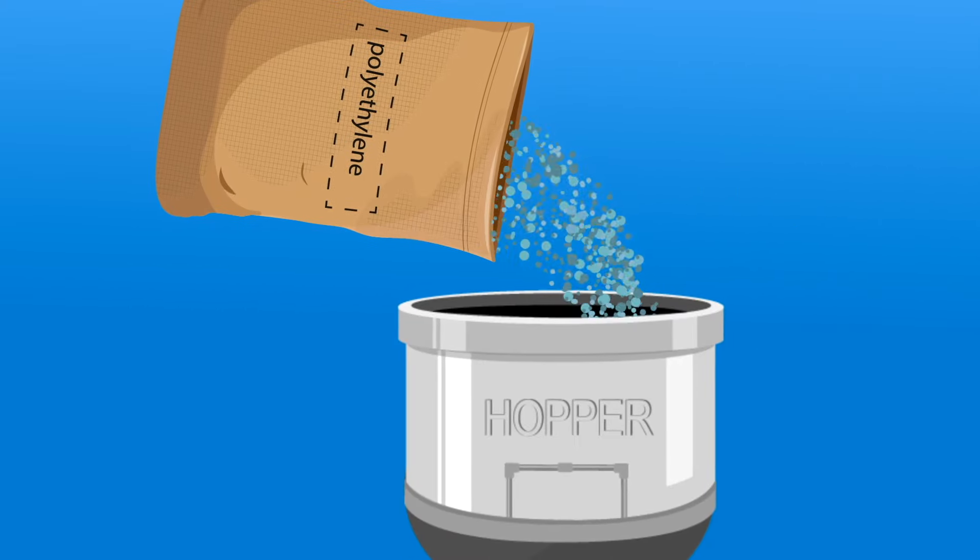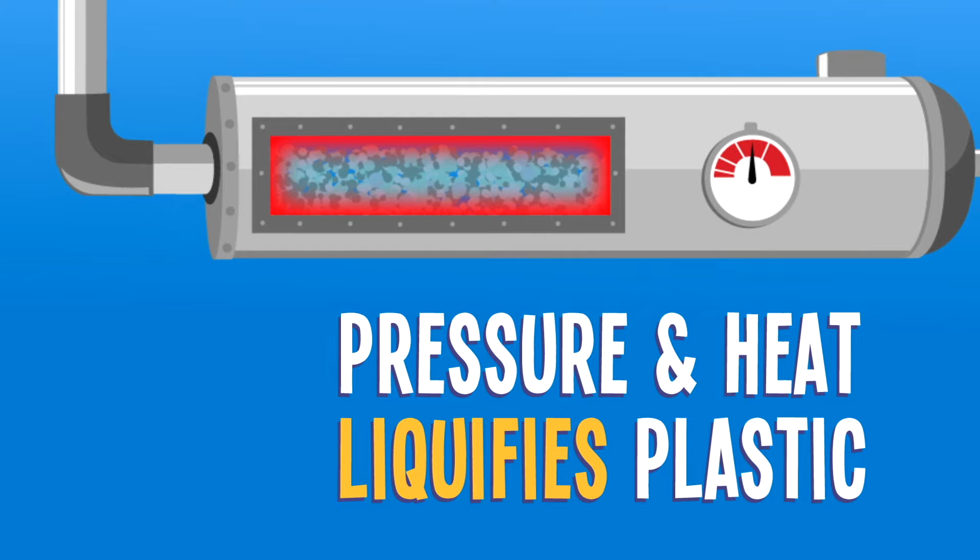To start, polyethylene pellets are fed into a hopper and undergo pressure and heat to liquefy the plastic.